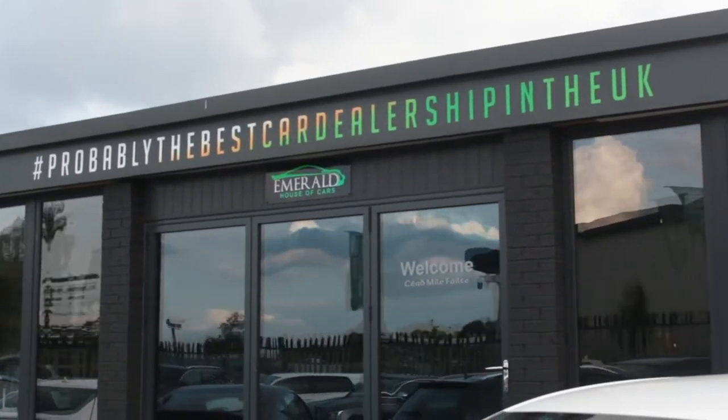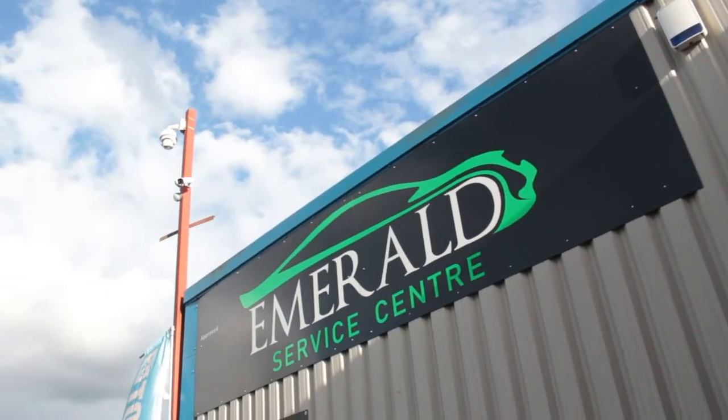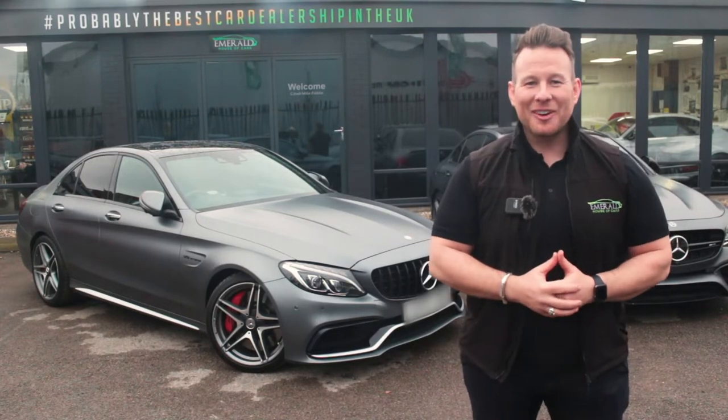We've made everything as easy and as transparent as possible so that you've got full confidence in choosing Emerald for your next car. A little later in the video, we'll show you how our vehicles are prepared before sale in our on-site RAC-approved service centre, but for now, sit back, relax, and enjoy the following video.